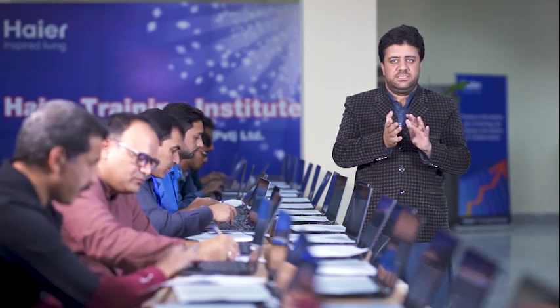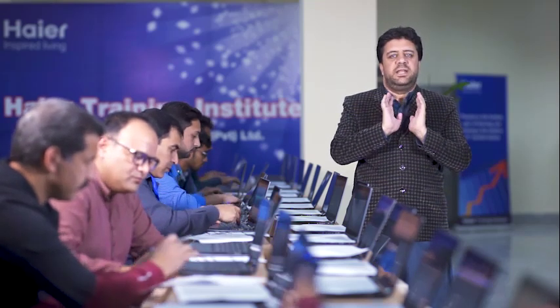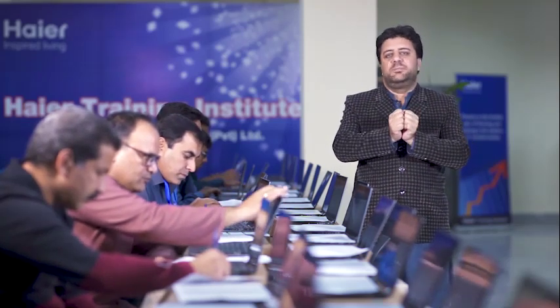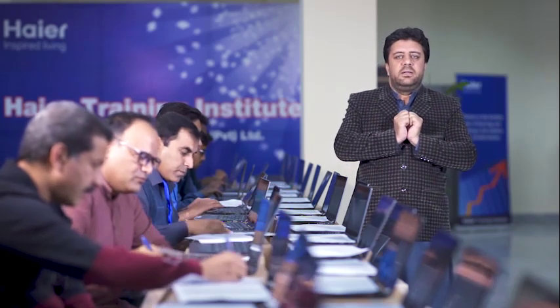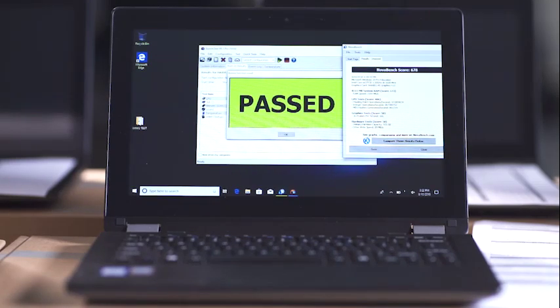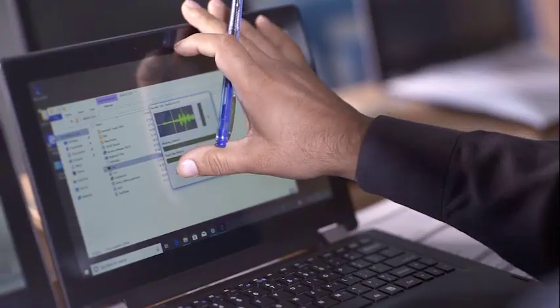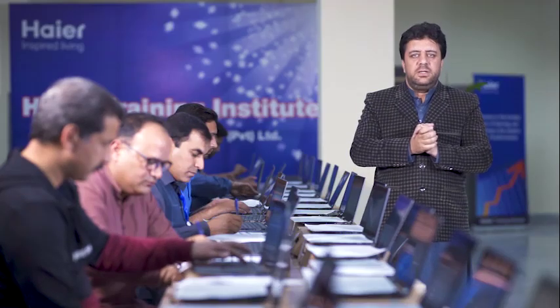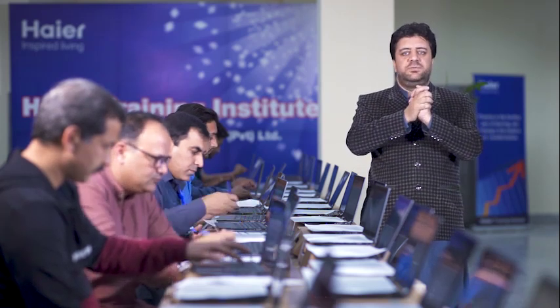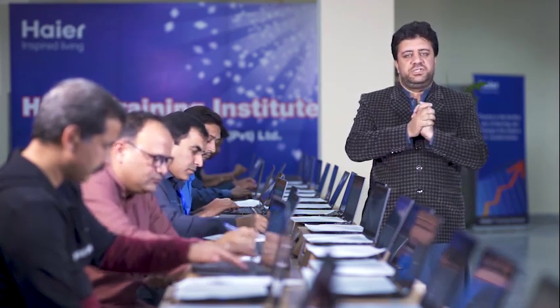Once the burn test is passed, we move to the next stage called the NOVA bench. In the NOVA bench, we check the scoring performance of the CPU, hard disk, hardware, graphics, and resolution, giving scores as per standard procedures. Our team also checks the performance of the touch screen, keyboard, headphones, and speakers. These are all the processes required for the inspection of laptops.